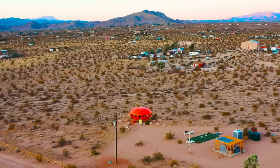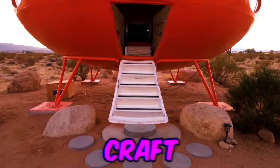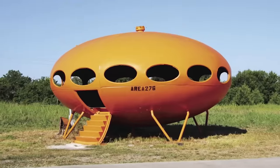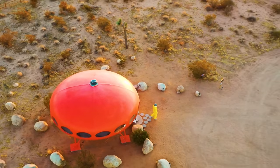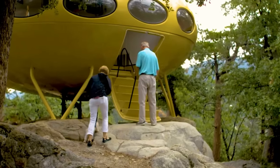Before you start calling the History Channel and the 6 o'clock news, this alien craft is just a replica — or so the owner of this downed spacecraft will have you believe. The Futuro house was built by a Finnish architect back in the 60s, and for 350 bucks a night, you can act out your alien abduction fantasies for real. Unfortunately, you can't be beamed up into this extraterrestrial bed and breakfast — you'll have to take the stairs.